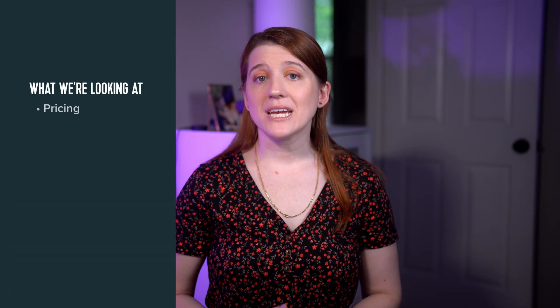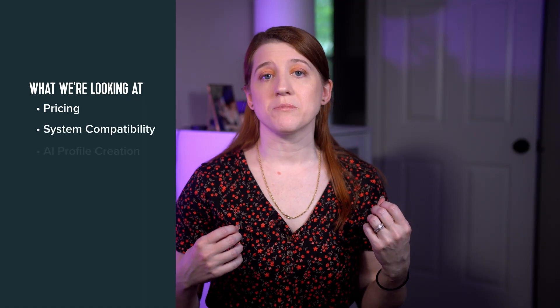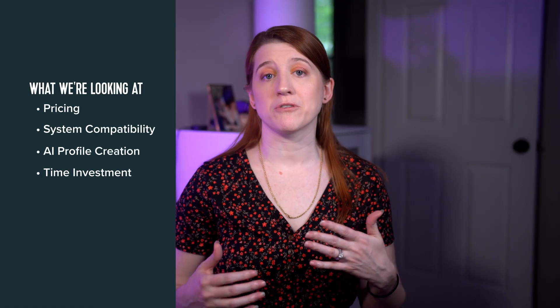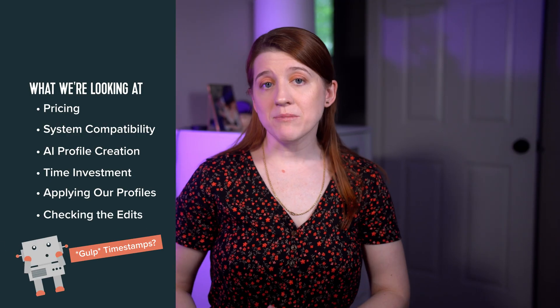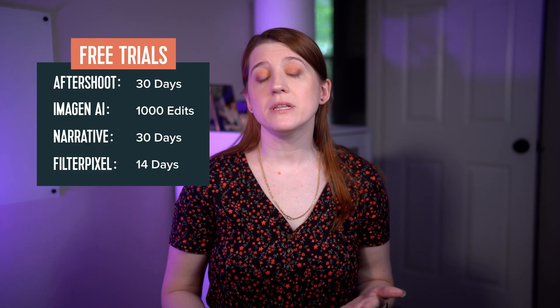I'm going to be looking at pricing, doing a system compatibility check, creating some profiles, timing how long the AI profile creation process takes, running some edits, and finally checking those edit results. I'll have timestamps in the description so you can hop around to whichever section interests you the most. Please keep in mind that this is all my own experience — you may have different priorities, and I encourage you to use this video as a launching pad for your own testing. Each of these systems have a pretty generous free trial, and if you do test them, please let me know how it goes.